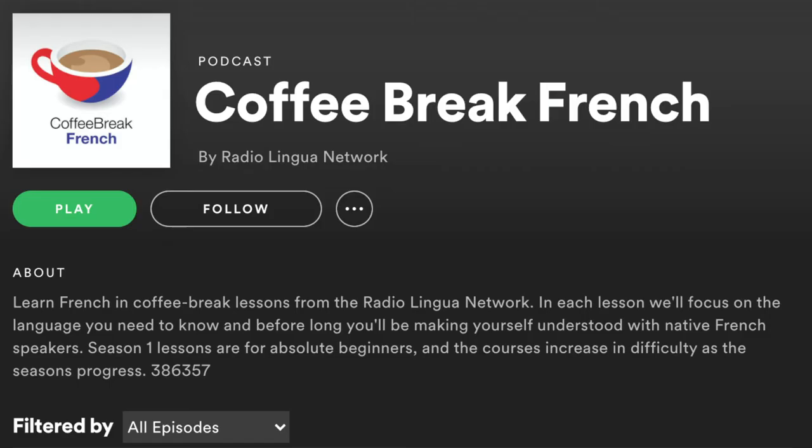Coffee Break French is another great podcast, good for both beginner and intermediate. Season one is geared more towards beginners and season two more towards intermediates. This podcast is great because it covers a wide variety of subjects, so it's very interesting, and they also bring on different guests depending on the subject, so you get to hear different people speaking.